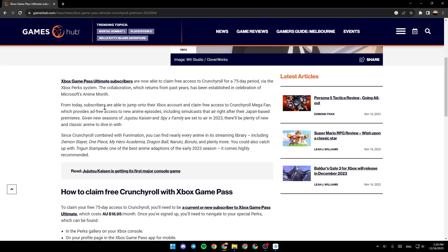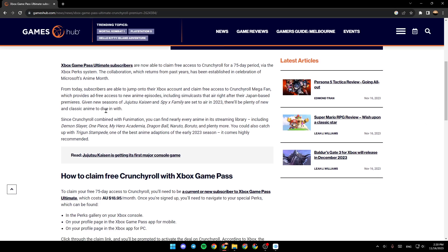From today, subscribers are able to jump onto their Xbox account and claim free access to Crunchyroll Megafan, which provides free access to new anime episodes, including simulcasts that air right after their Japan-based premieres. Given new seasons of Jujutsu Kaisen and Spy X Family are set for 2023, there'll be plenty of new and classic anime to dive into.